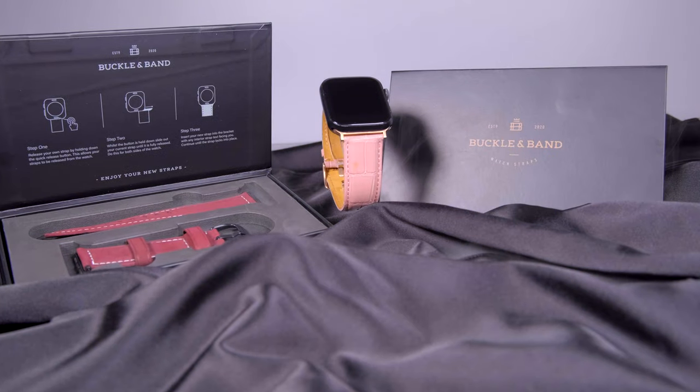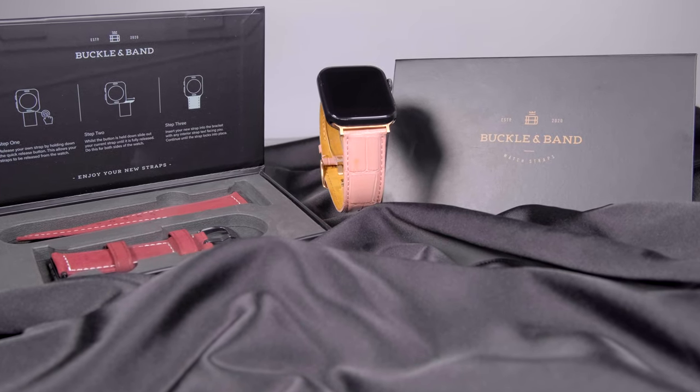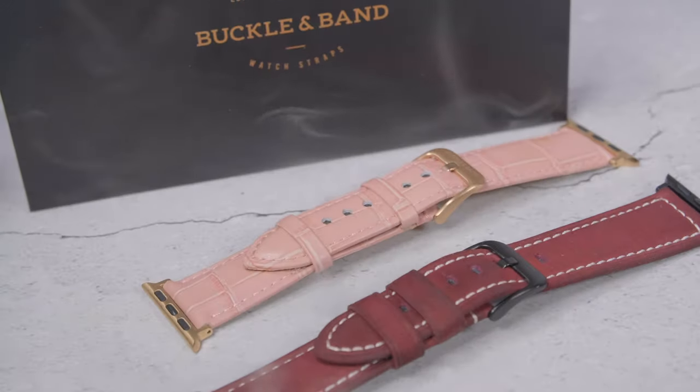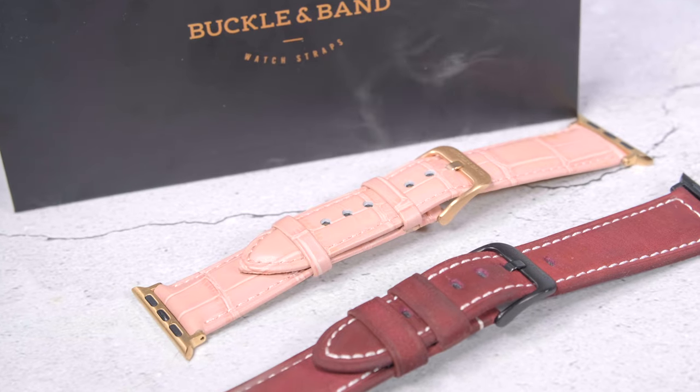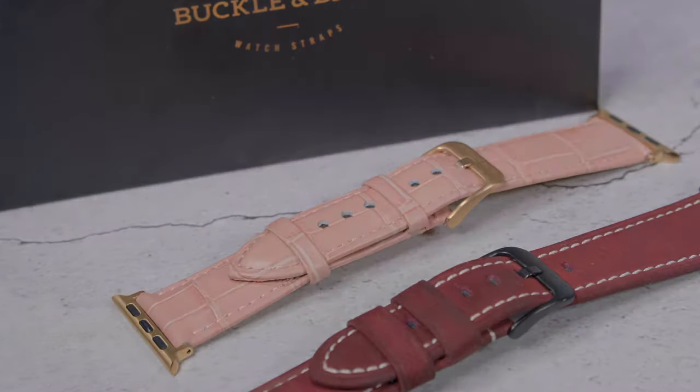The Apple Watch has to be a fundamental favourite when it comes to being the best smartwatch out there. With its elegant and premium design, the Apple Watch has stood the test of time. But there's a way to increase its appeal even further.